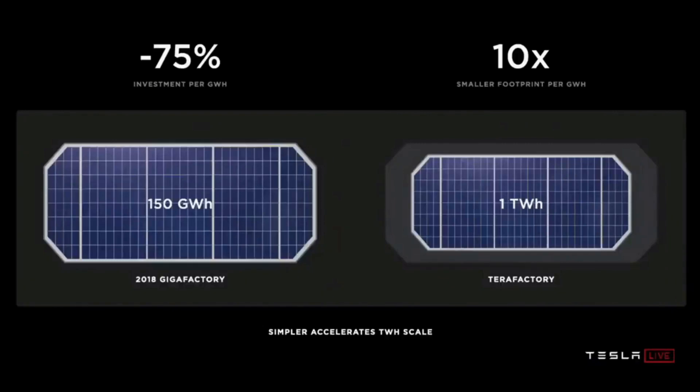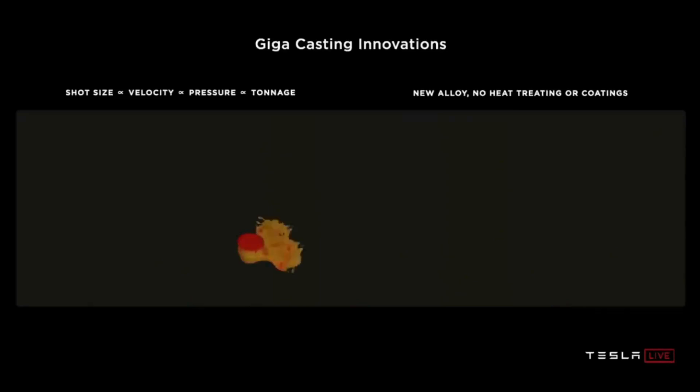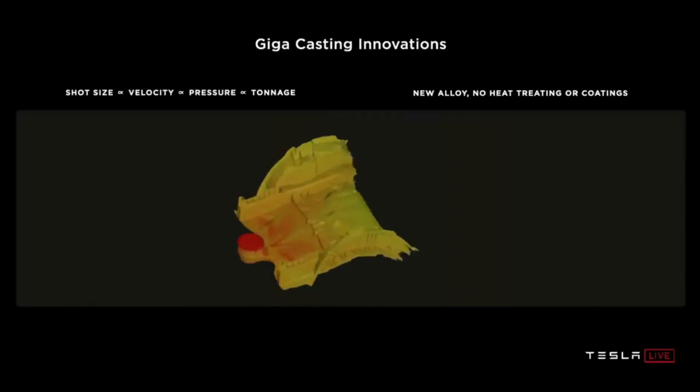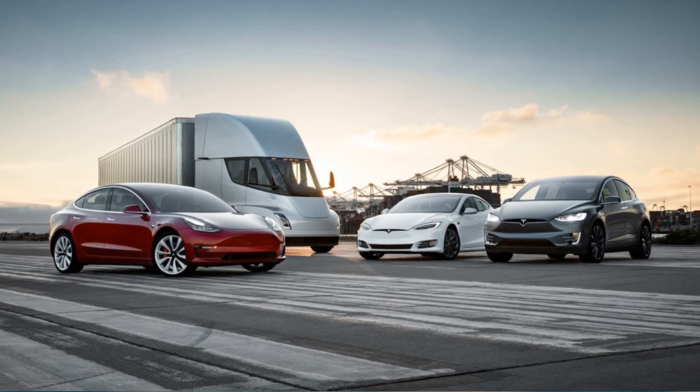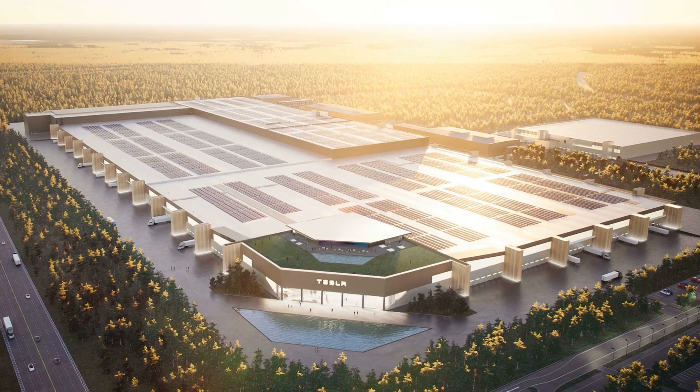One of the most noteworthy improvements that 4680 cells bring is the ability to shape a structural battery pack that makes the pack part of the vehicle structure, hence reducing weight, parts, and cost. The 4680 battery cell is powering several Tesla vehicles like the Model Y, Semi, Cybertruck, and Roadster, with many others to be produced at the Gigafactory in Berlin and Texas.